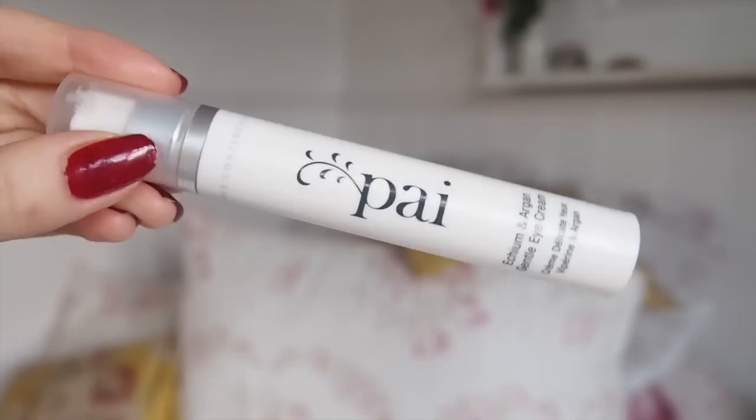Last but not least is their eye cream - the Etcham and Argan Gentle Eye Cream. It retails for £32. It's very gentle, nice and hydrating but not too heavy. I use it daytime and nighttime. One downside is you can't see how much product is left because of the opaque packaging. I know someone on Instagram with really dry eyelids who says this is the only product that really works for her. For me, I would repurchase it, but I'd probably try other eye creams first - it's not holy grail status, but it's still really good.